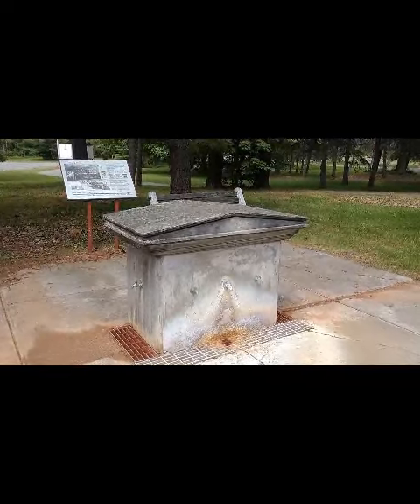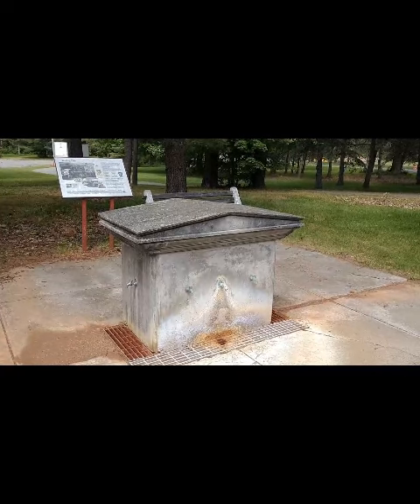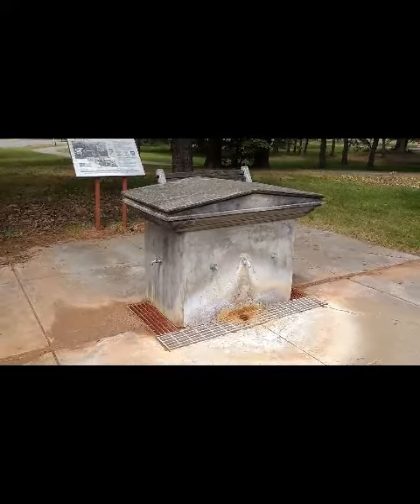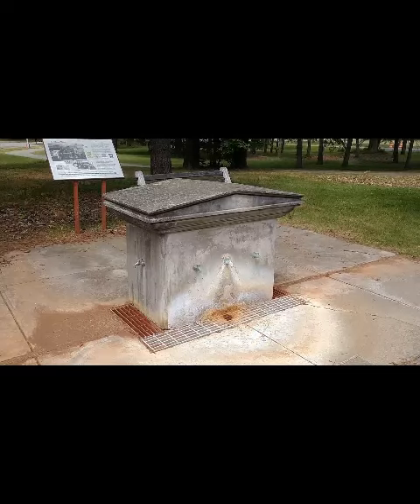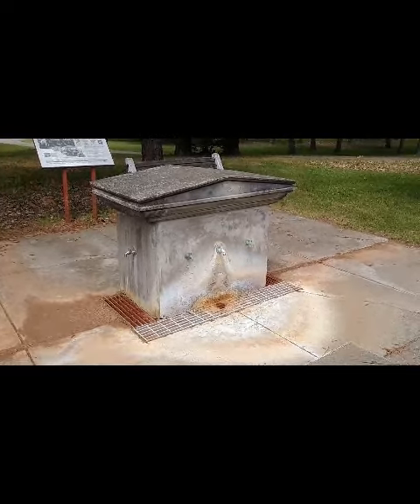Geyser Spring was purchased by the state in 1911 and re-plumbed and piped to a granite fountain near the park's trolley stop on the Schenectady and Hudson Valley Railroad. With the completion of the Roosevelt Spa Complex in the mid-1930s, Geyser water was one of four waters selected for bottling, noted for its mild taste and high content of calcium, and was sold until the bottling plant closed in 1970.